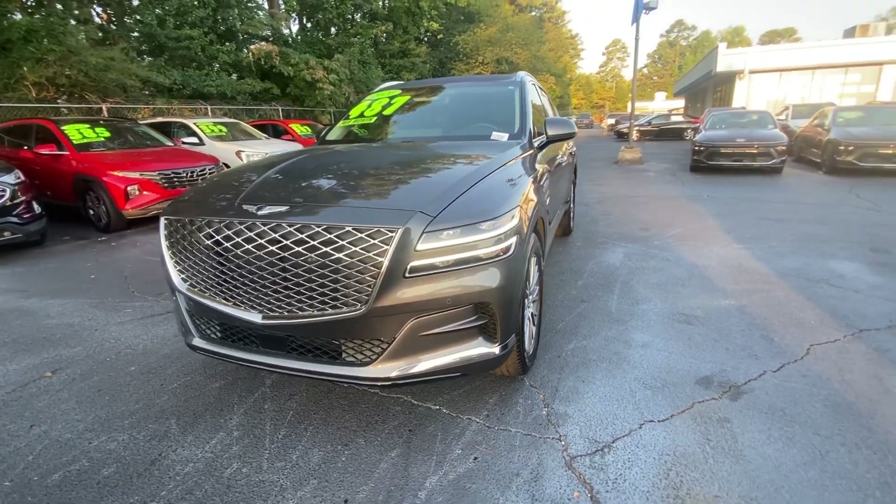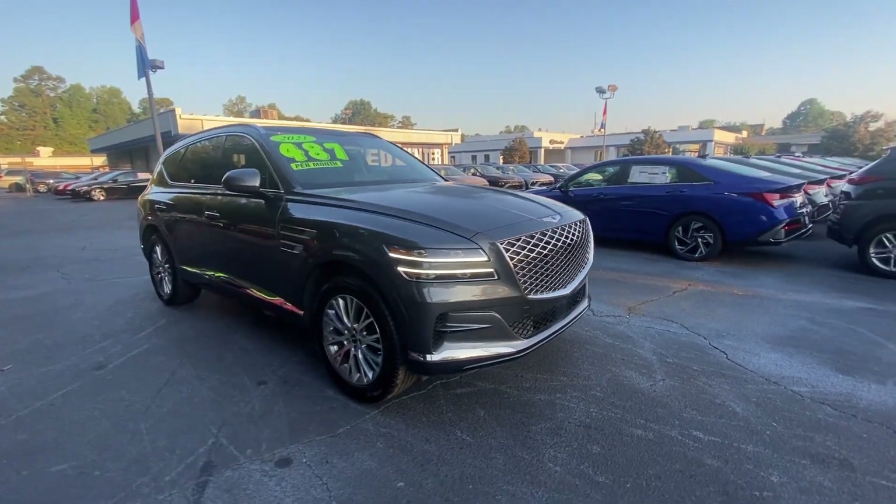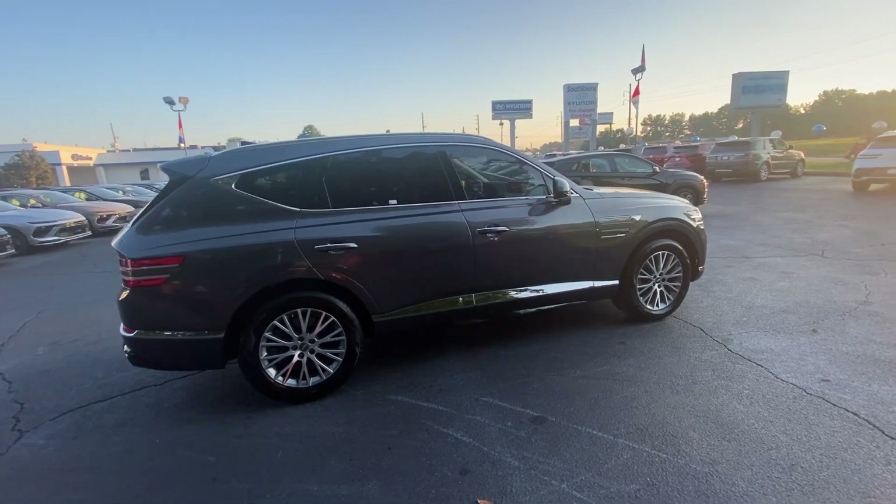This could be the car for you. The 2021 Genesis GV80. With less than 50,000 miles on the odometer, this vehicle provides excellent value.